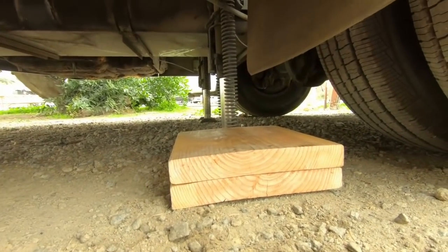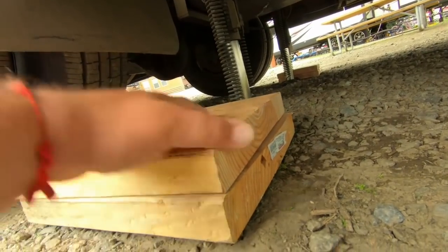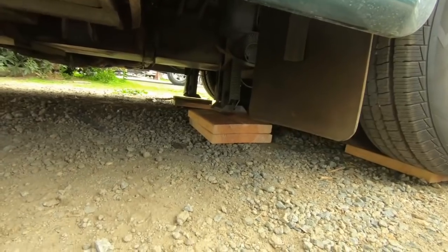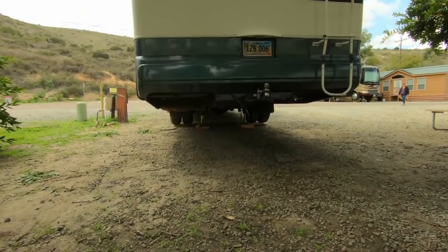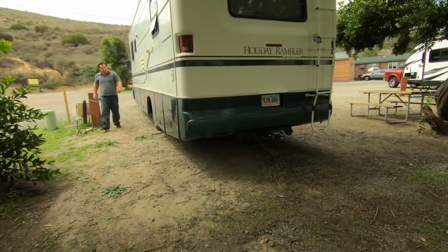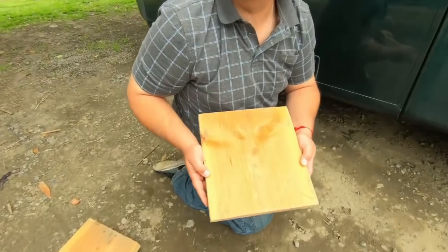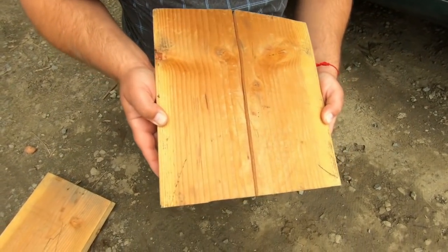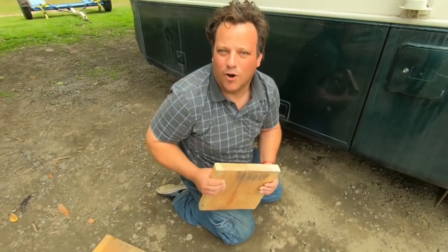We'll push the blocks right underneath there since they're close, giving us a good estimate of how far it should be. One jack slipped, so we'll try with just one piece of wood. Think about what leveling jacks do to pavement and asphalt — if you're putting your leveling jacks down on people's asphalt when you're staying at Walmart, don't do that.